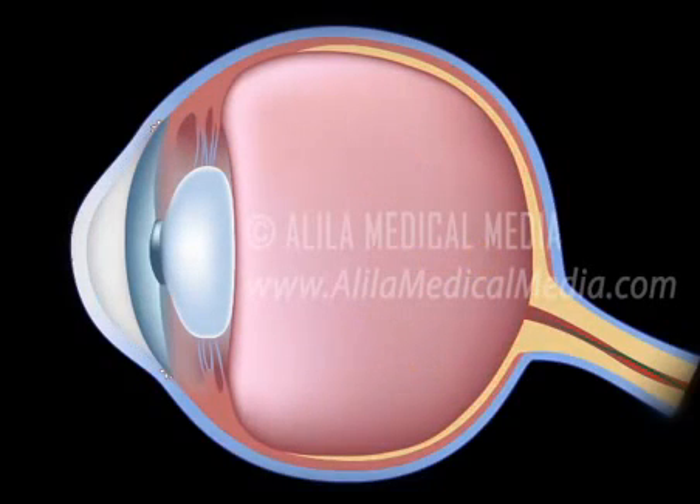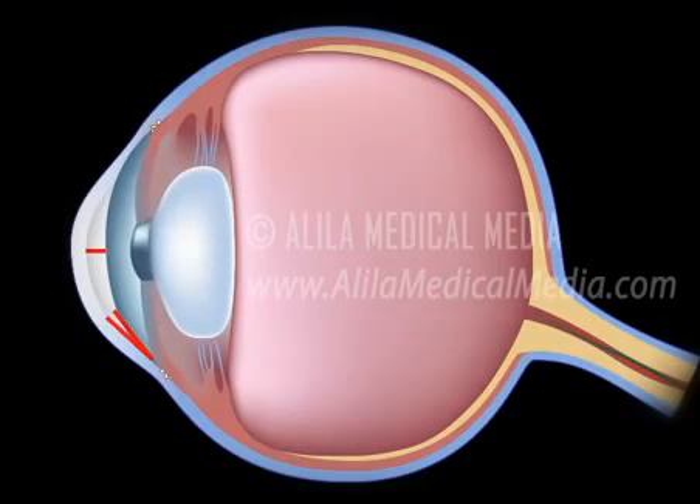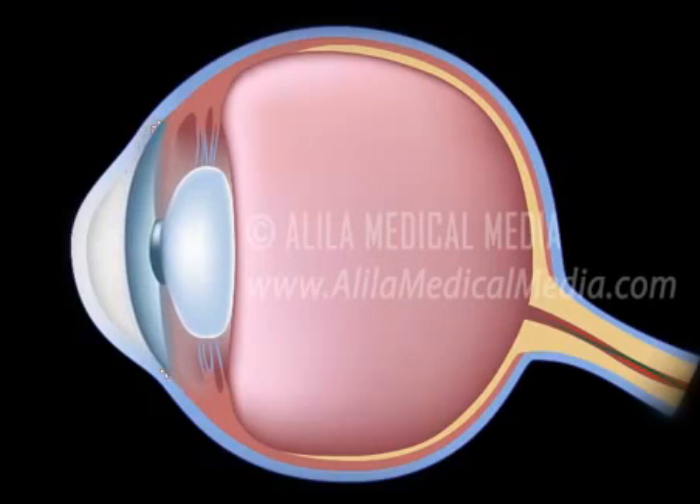Certain anatomical features of the eye, such as a narrow drainage angle, shallow anterior chamber, and thin and droopy iris, make it easier to develop acute glaucoma.